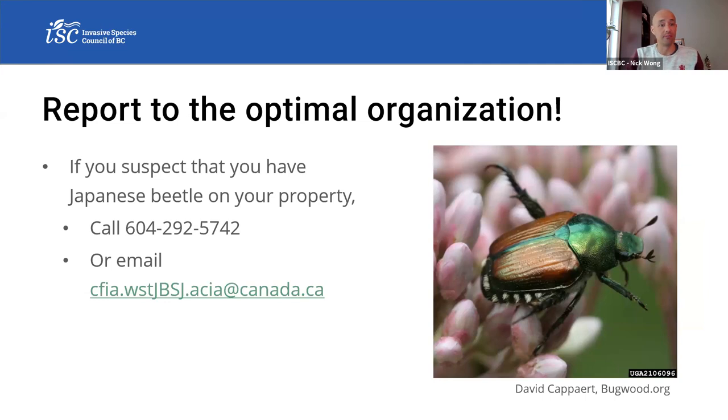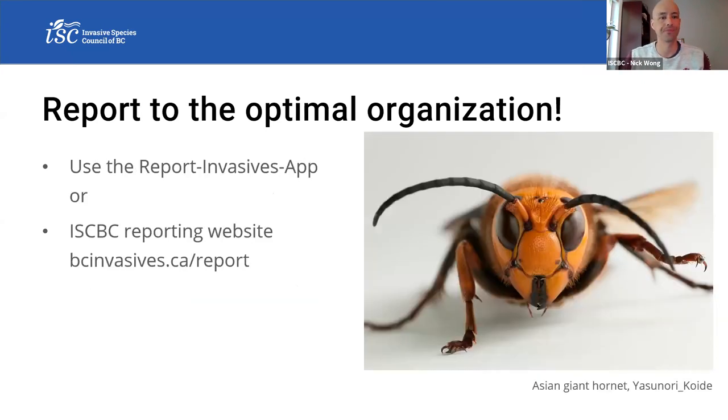We've got Japanese beetle, which I'm super familiar with. If you're in the Lower Mainland and suspect you have Japanese beetle on your property, the Canadian Food Inspection Agency wants to hear about that one. This beetle is pretty unmistakable — there's nothing like this in BC. It's got an emerald green color, about a centimeter long, with brown wing covers and six tufts of hair along either side of the abdomen. Similar to the Asian giant hornet, if you can get images along the side that show those tufts of hair, it's pretty much a dead giveaway.